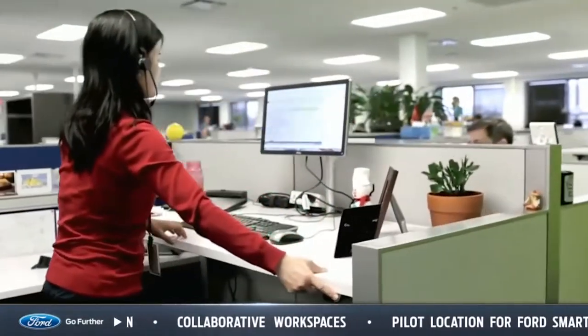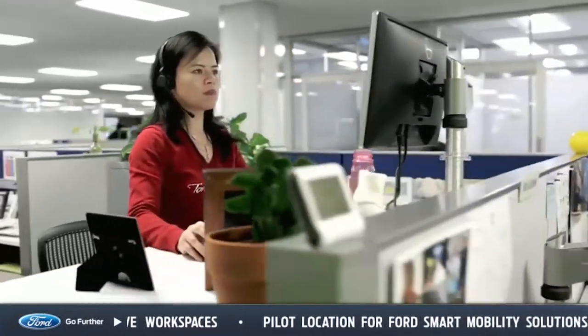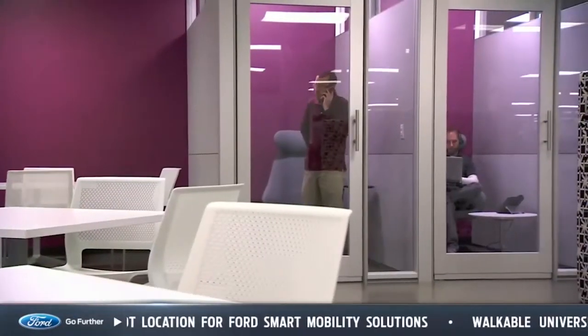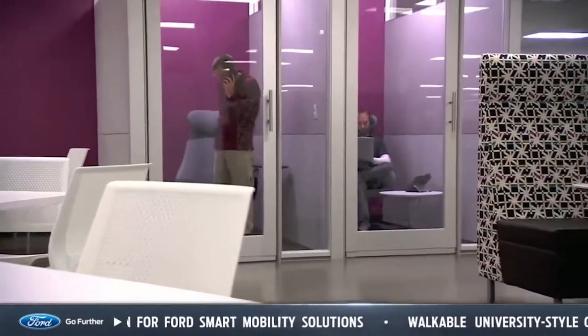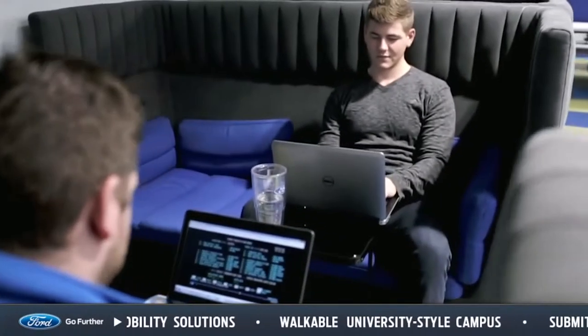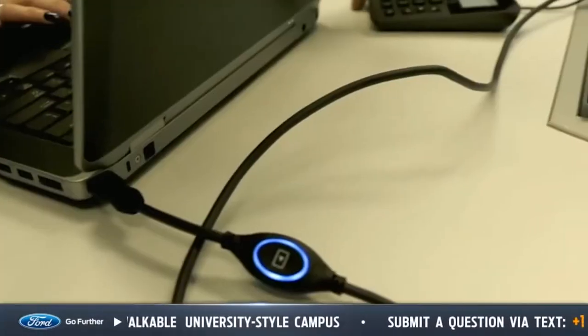Every employee workstation has an adjustable height desk which can be customized for sitting or standing and provides health, comfort, and ergonomic benefits. Anytime anyone needs more private space to schedule a meeting or continue an impromptu brainstorming session, there are a variety of reservable and non-reservable spaces to meet those needs, all with fully connected technology. But the physical workspaces are just part of the story — the seamless integration of technology is also critically important.